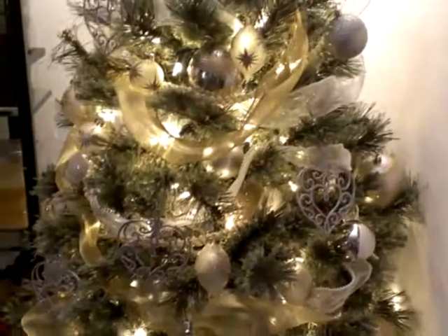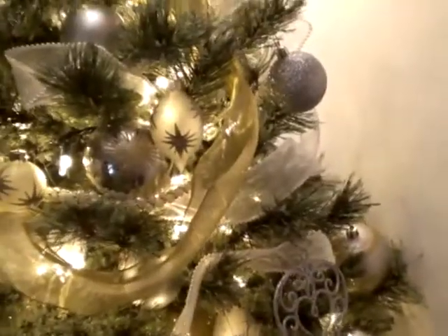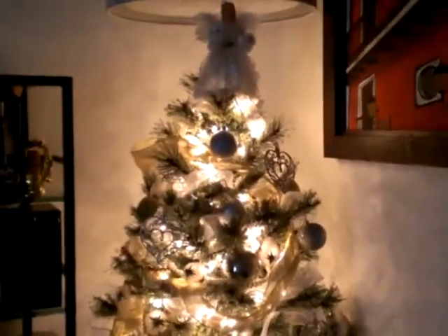So that's pretty much it here. Let me turn on the light so you can kind of see how it looks. Now I'm going to go to my room and show you my little tree.